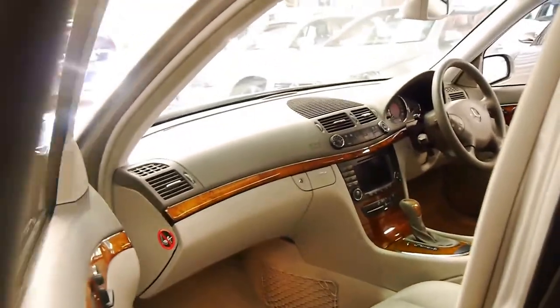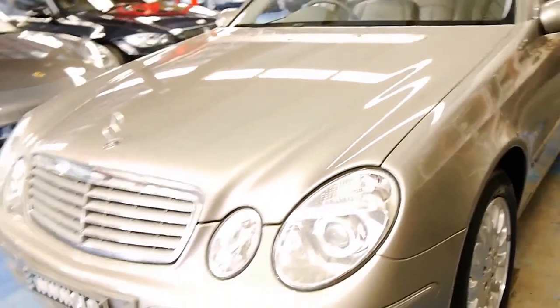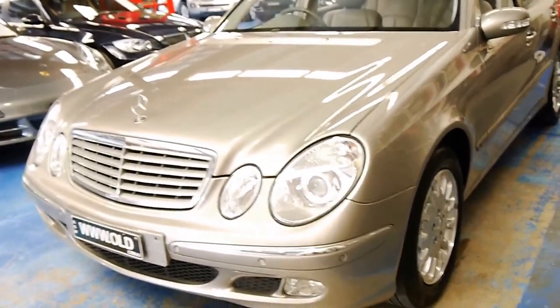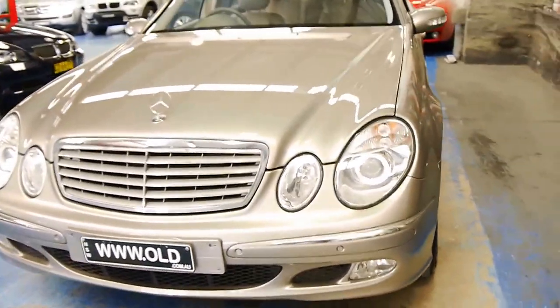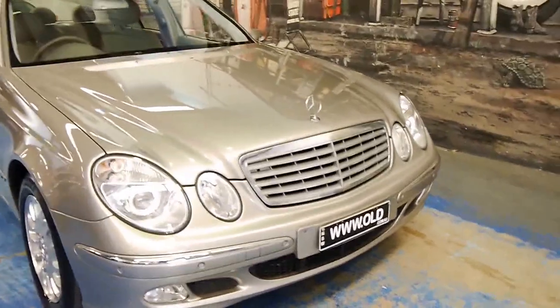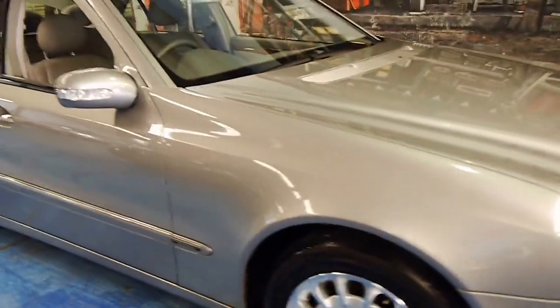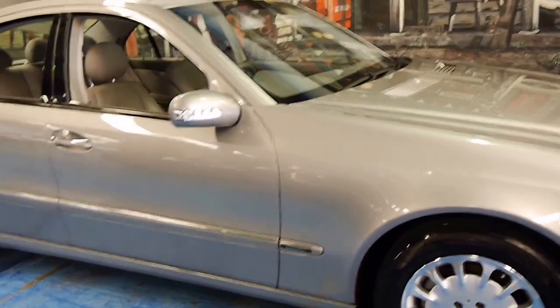I've driven the car and it's very smooth. At the moment it's sitting on 12.1 litres per 100 kilometres, which is about right — that's what they usually seem to be. You would assume an E-Class Mercedes-Benz with a 3.2 litre V6 is going to use a lot more fuel, more like 15 or 16 litres per 100 kilometres, but they are very good on fuel, these cars.